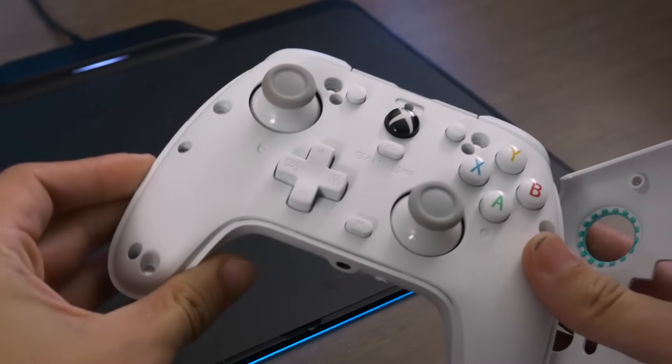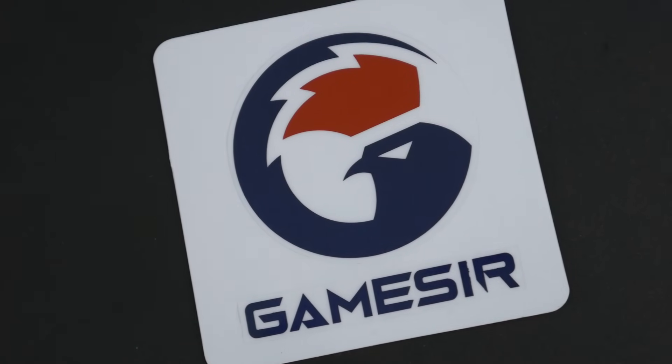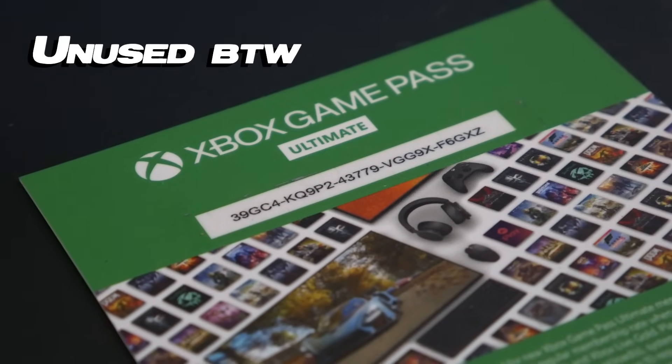In lieu of RGB, they went with the magnetic faceplate thing, which could be swapped out for the G7's faceplates. Would have been nice if they gave you an extra faceplate, but instead in the box they give you some pretty bitchin' stickers — I like them a lot — and one month of Game Pass Ultimate.